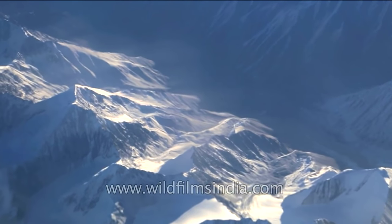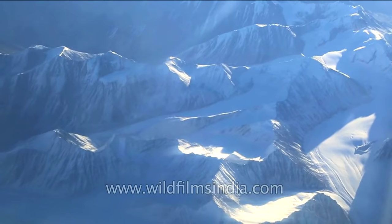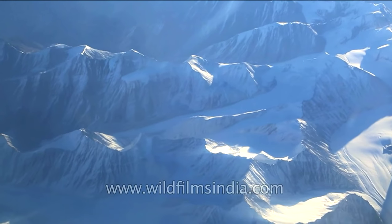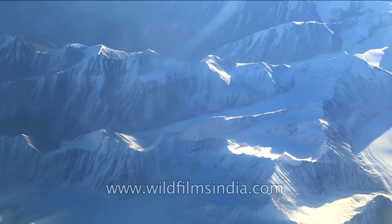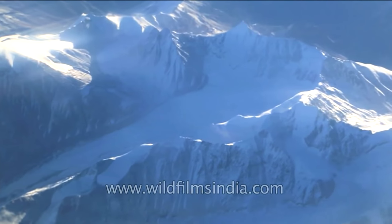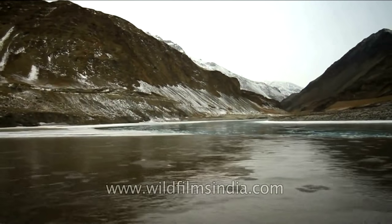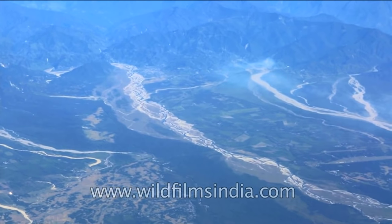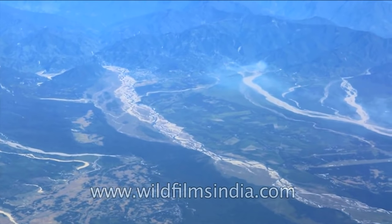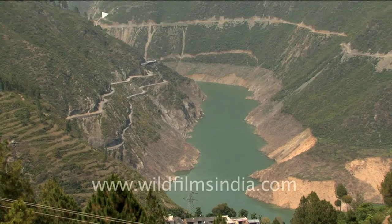The Greater Himalayas are covered with snow throughout the year. Many glaciers are present in this range. Glaciers are large masses of moving ice. Many Himalayan rivers are formed by the melting of glaciers. Indus, Ganga, Brahmaputra, and Yamuna are some rivers which originate from the Himalayas.